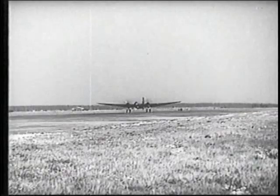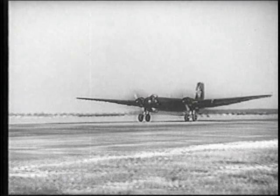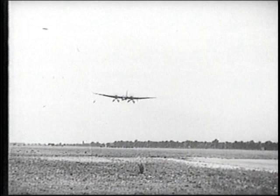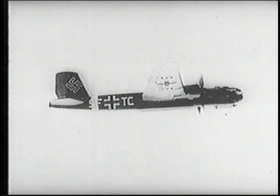Nevertheless, the Heinkel designers far exceeded the requirements and produced a plane with a range of over 3,000 miles and the ability to carry a bomb load of over 13,000 pounds. To defend itself against enemy fighters, the 177 was equipped with a 20-millimeter cannon plus two heavy and three light machine guns. The Heinkel 177 was a classic mid-wing design produced in four main versions, including anti-shipping models.